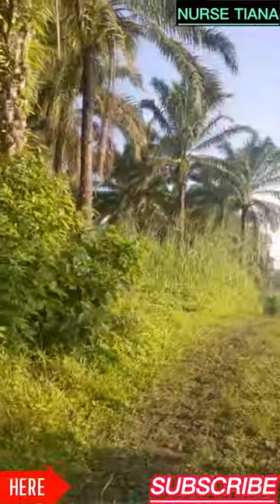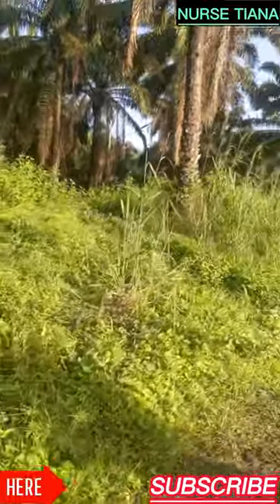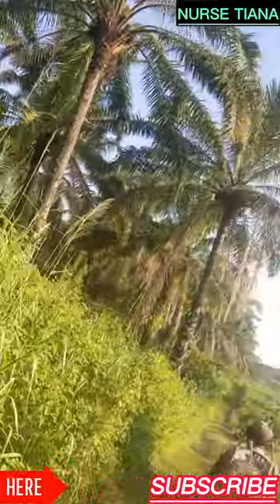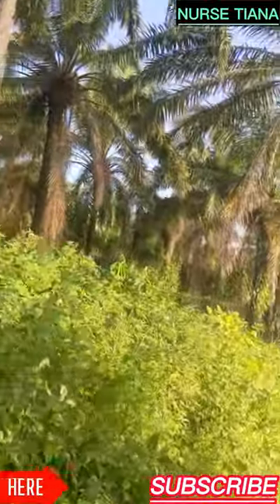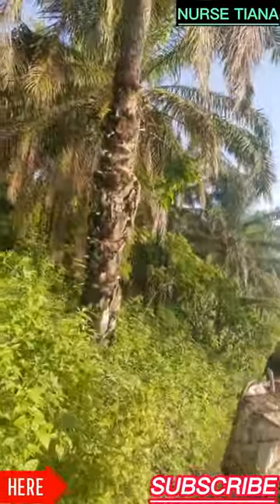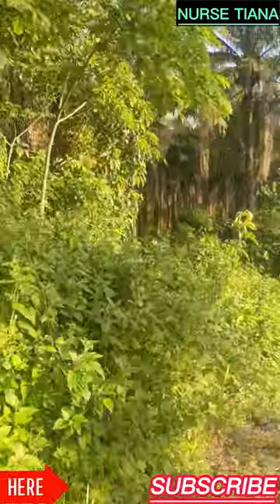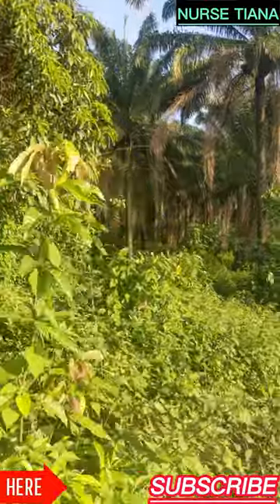We are now on our way to the farm. As you can see, these are palm trees — mature palm trees. They contain cones which have nuts, and when the nuts are ripe they are harvested and refined to produce palm oil, what we normally call red oil. These ones are about 20 to 30 years of age, they are very old.